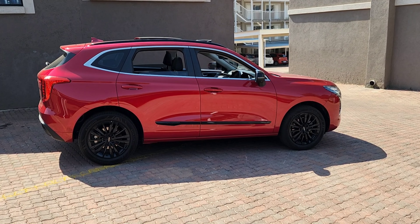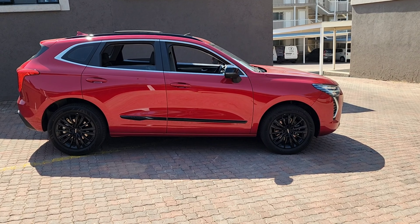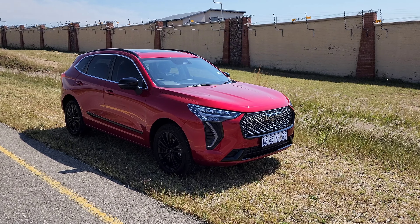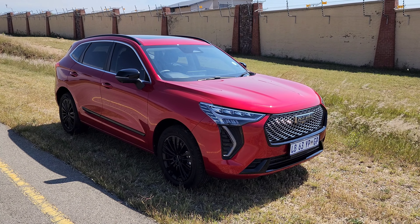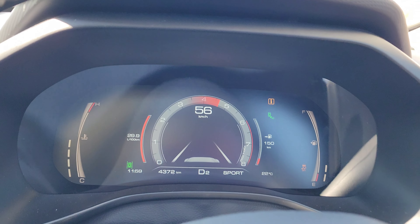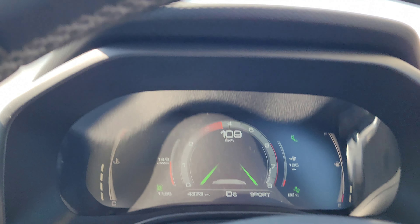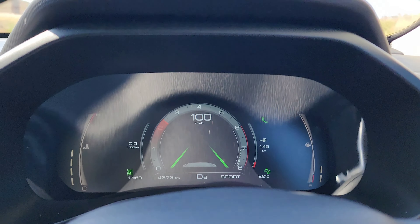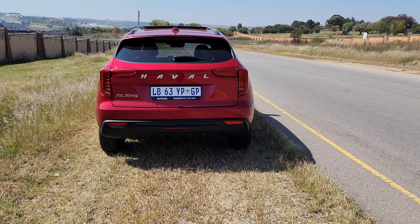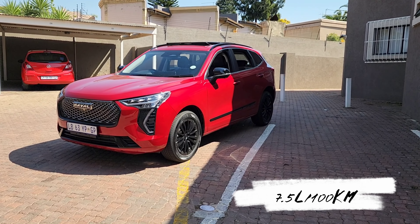How quick is it from 0 to 100 kilometres per hour? There are no official stats released at the moment, however I personally achieved 8.9 seconds as my best and 9.6 seconds as my worst. The vehicle does come with launch control, so let's launch it and see what it's all about. My average run was 9.25 seconds from 0 to 100 — reasonable. The only thing they did not manage to improve is the average fuel consumption, which remains at 7.5 litres per 100 kilometres.